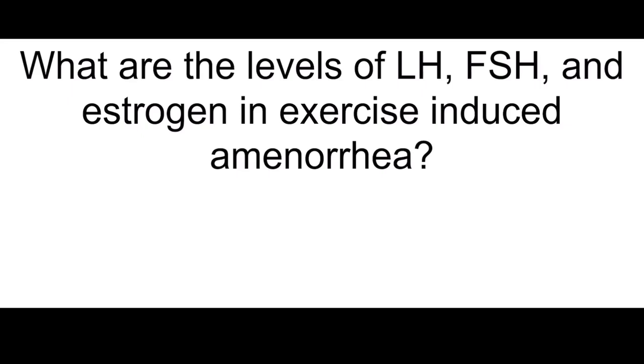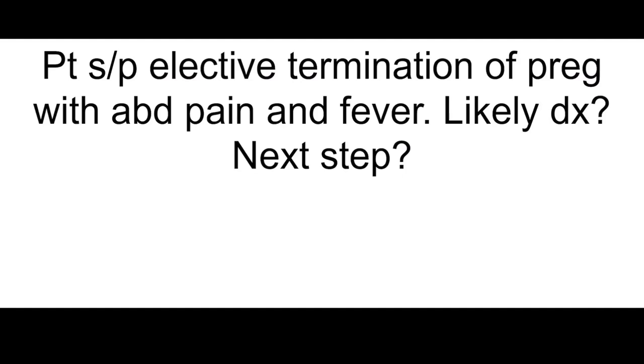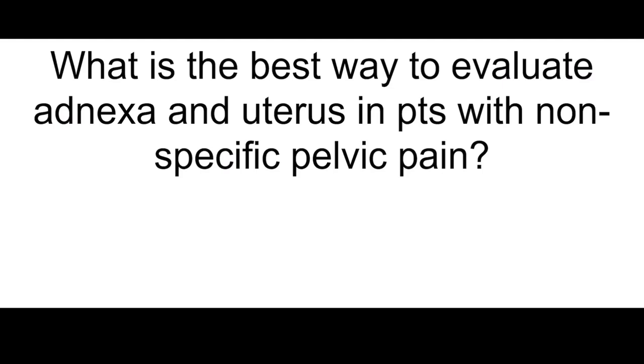What are the levels of LH, FSH, and estrogen in exercise-induced amenorrhea? They're all low. Patient status post-elective termination of pregnancy with abdominal pain and fever — most likely diagnosis and best next step? Post-operative endometritis, and you give them IV antibiotics.